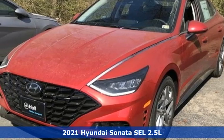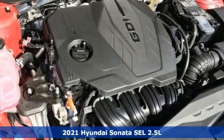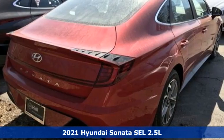It's a new 2021 Hyundai Sonata. Challenging convention to find a better way — it's the Hyundai way. It boasts an impressive list of features like these.